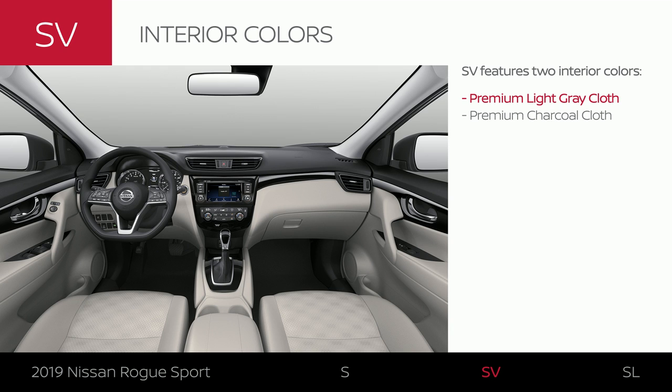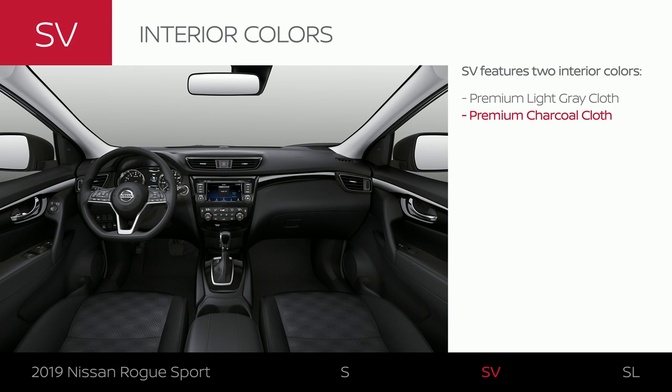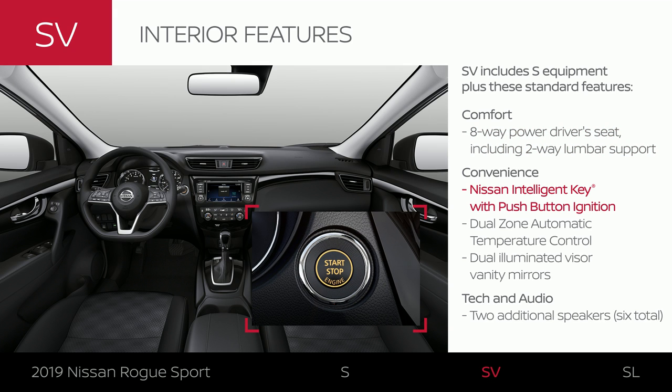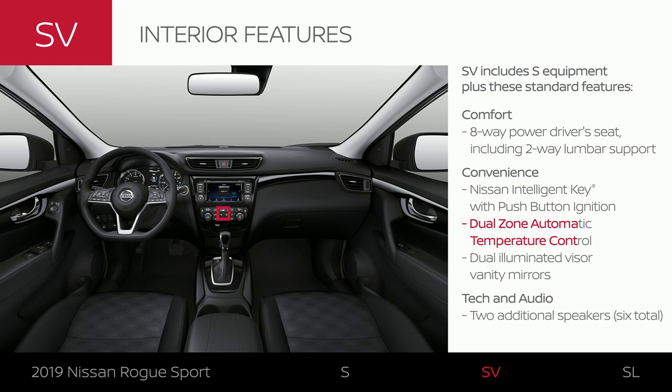Rogue Sport SV offers your choice of two interior colors. In Rogue Sport SV, you have multiple ways to tailor your power driver's seat. You don't need to put the key in the ignition to start Rogue Sport SV. You also get more personalized climate control, and it's easier to check yourself out.